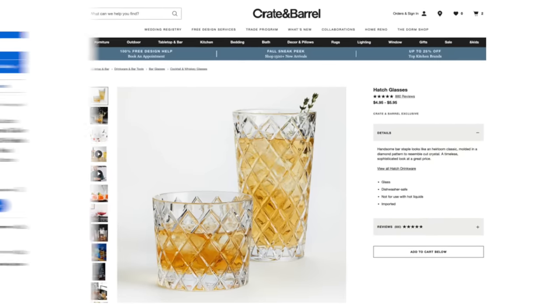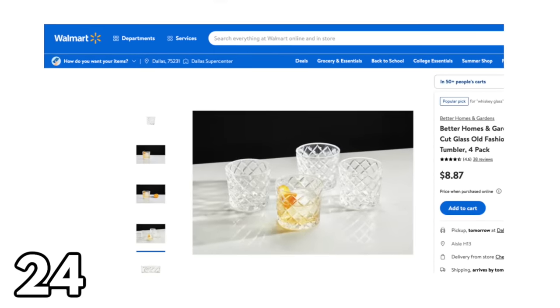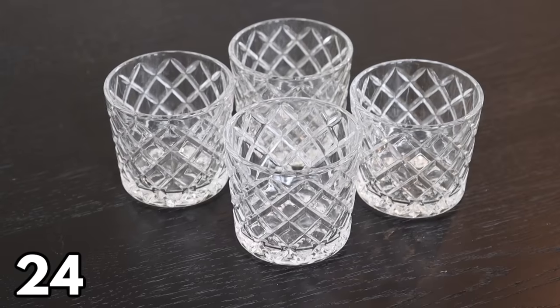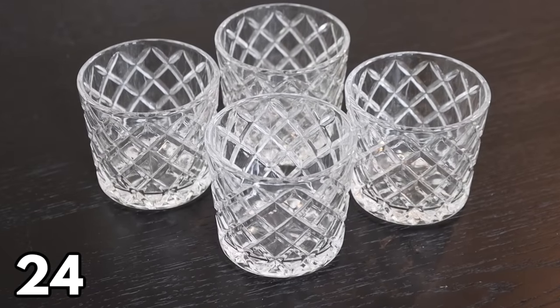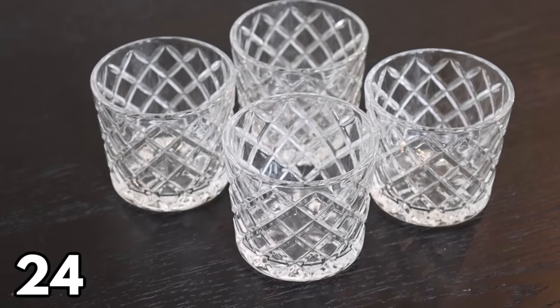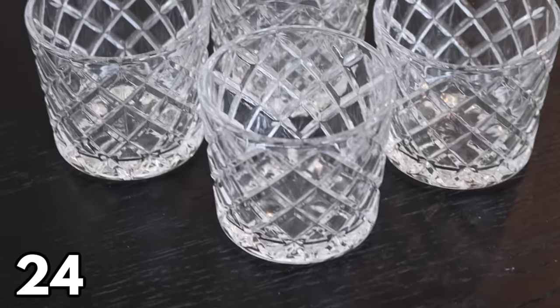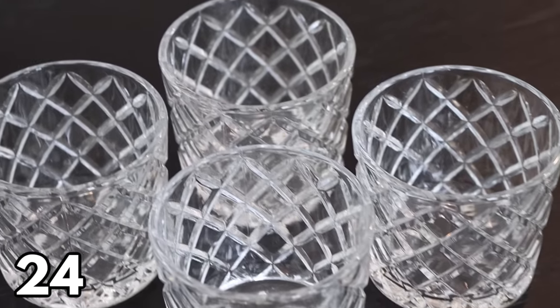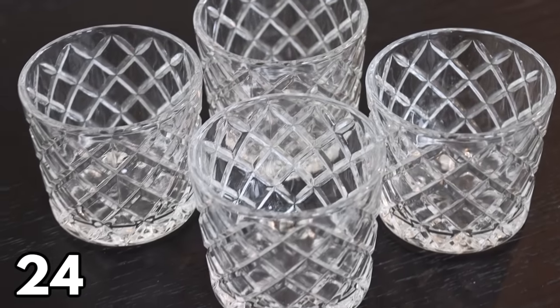If there's a whiskey drinker in your life, you may want to grab this four-pack of whiskey glass tumblers for $8.87. They are just a smaller glass than the ones I just shared, but equally as beautiful and just as nice in quality. Four for right under nine dollars — the price is so amazing.